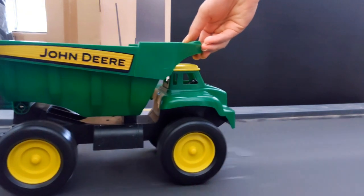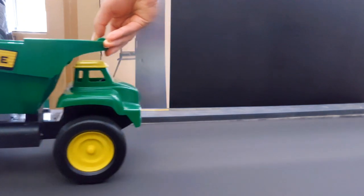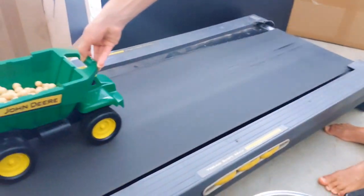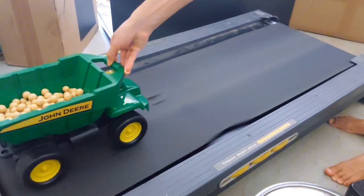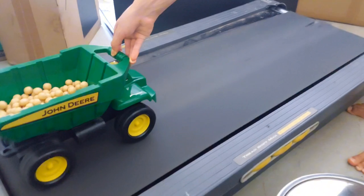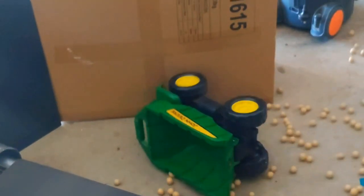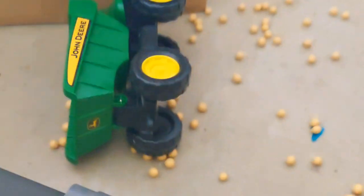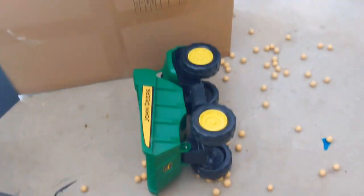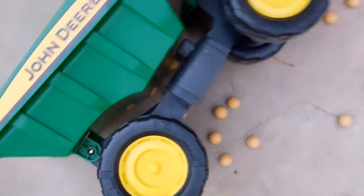Alright, let's do this one. You hold it. Alright, let's do this one. First is treadmill — the treadmill wins.